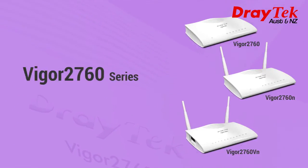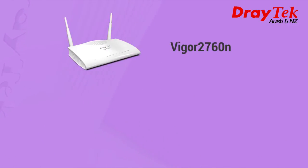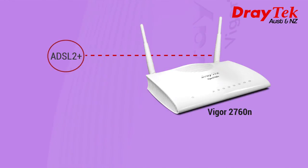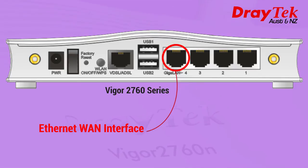The Vigor 2760 series supports IPv6 and IPv4 networks, whereas the 2760N supports Wi-Fi and the Vigor 2760VN supports Wi-Fi and Voice over IP. It is backward compatible with existing ADSL2 Plus lines if VDSL2 infrastructure is not yet available. One of the LAN ports can be converted to an Ethernet WAN interface, making it suitable for broadband internet.